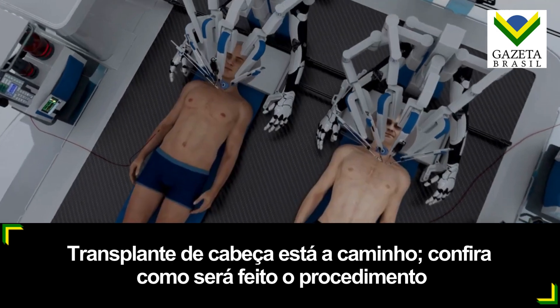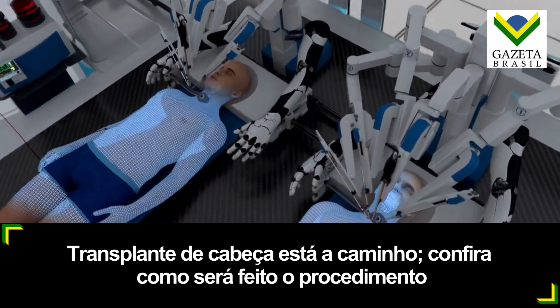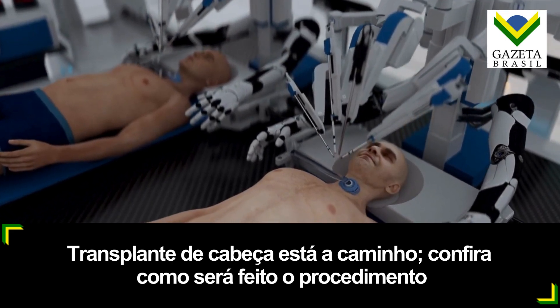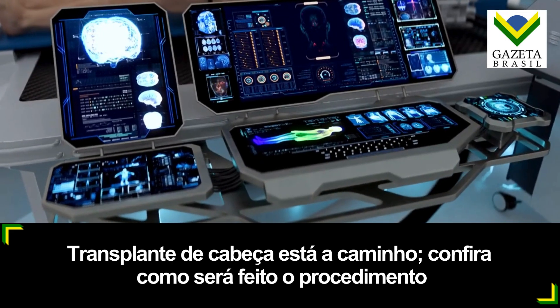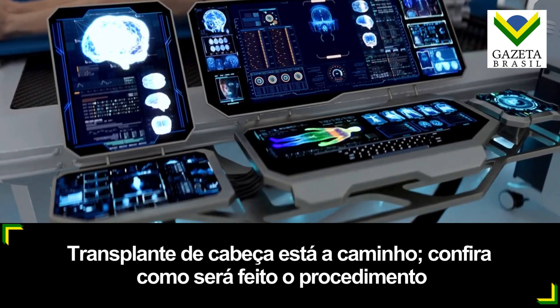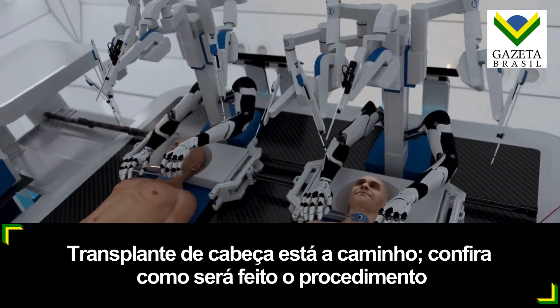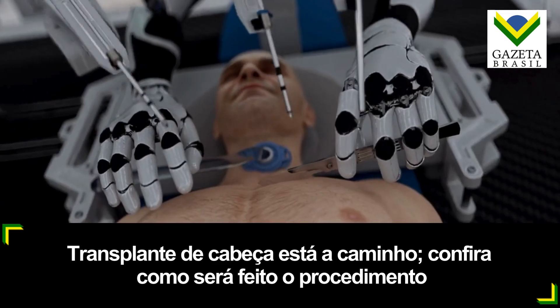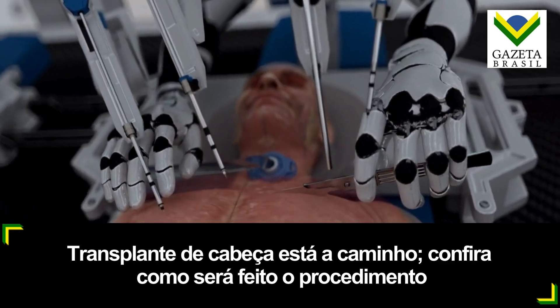The recipient's head and the donor body are cooled to approximately 5 degrees Celsius to reduce potential brain damage during detachment. Guided by advanced real-time molecular level imaging systems, BrainBridge carefully separates the heads from the two bodies using a specialized surgical technique that preserves the spinal cord and key blood vessels.